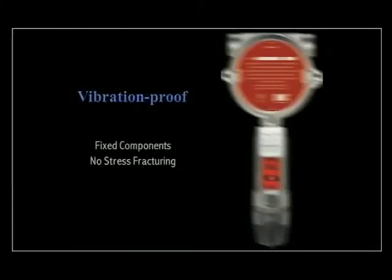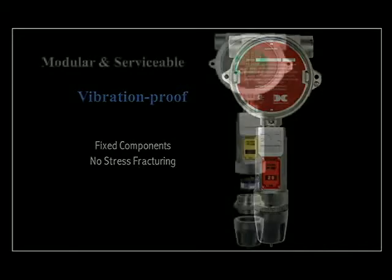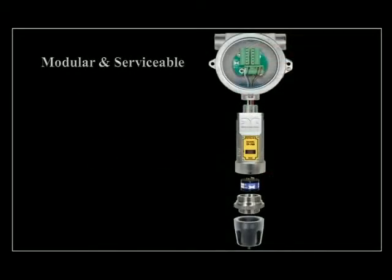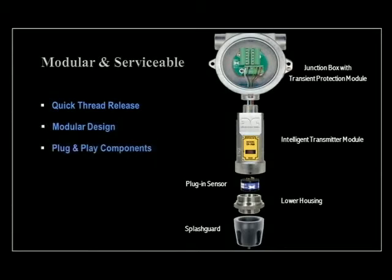Because all electronics are fixed within the encapsulation, vibration damage is virtually eliminated. The Model 700 assembly has a modular design. Its components include the junction box with transient protection module, the intelligent transmitter module, plug-in sensor, lower housing, and splash guard. All plug-in components can be easily replaced in the field, optimizing your online time and allowing changes or repairs to be made from spare parts inventory.